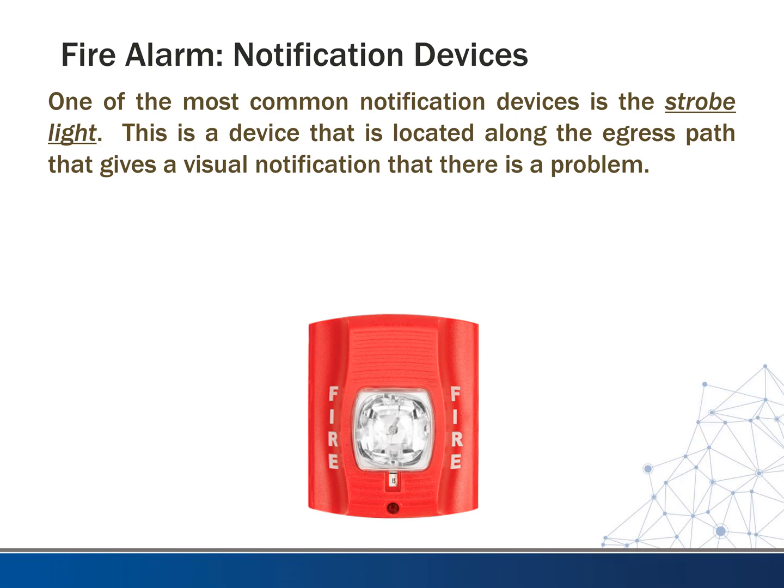One of the most common notification devices is the strobe light. This is a device located along the egress path that gives a visual notification that there is a problem — it is a flashing light you may have seen in the past.